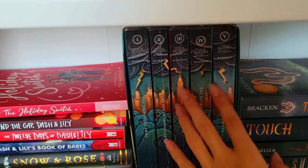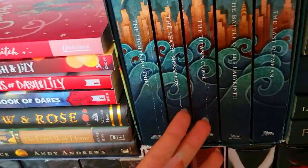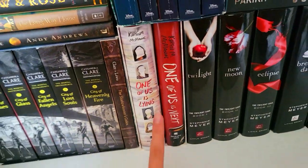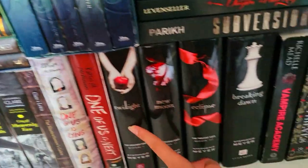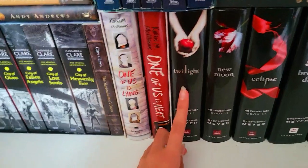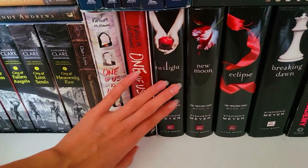Over here we have the Percy Jackson box set — I read three books. As you can see, the spines on them are cracked, because they're so stiff, it's impossible to read them without cracking the spines. I still have the fourth and fifth books to read. Over here, we have One of Us is Lying box set — I only read the first book, I didn't read the second book yet. Here we have the Twilight series, which I love. Twilight is such a good book. I'm thinking of rereading the first book this autumn — this is such a five-star read.